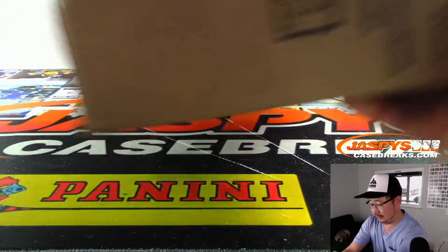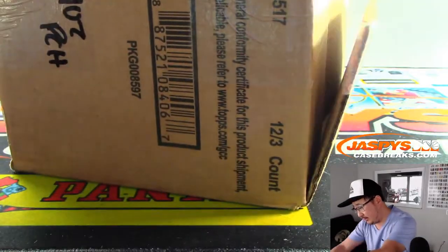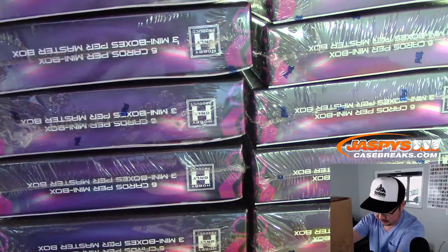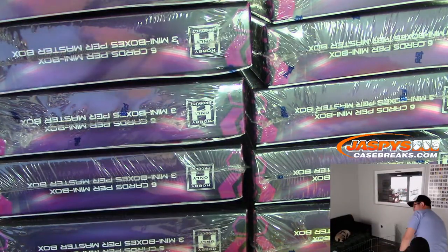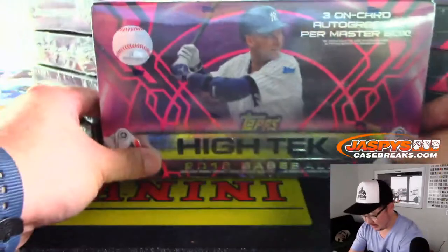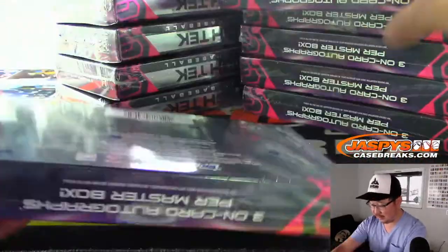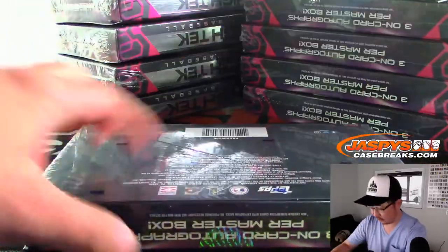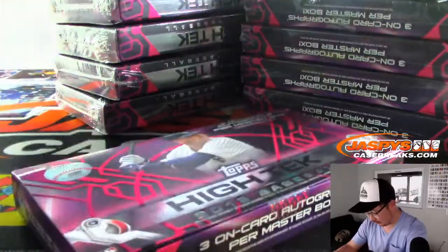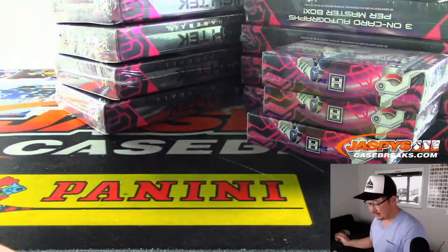Alright, well let's pop this case open and see what we got. They switched up the configuration this year, so we've got kind of a wider box. We've got three autos per box, three packs per box, which I think is pretty cool. Good luck everybody. I got these little mini boxes in here too — kind of like that.